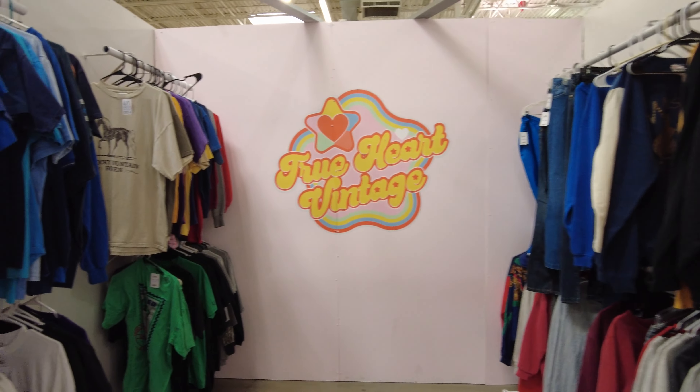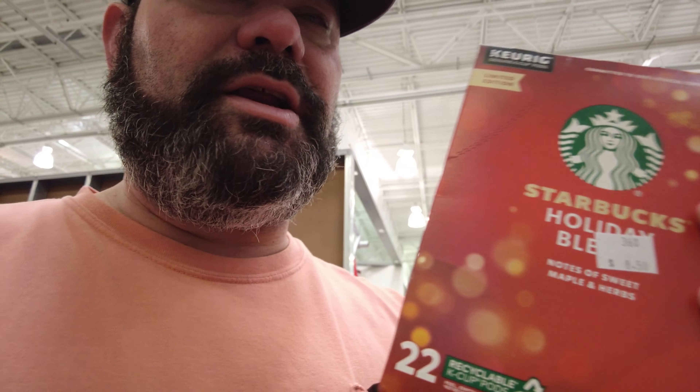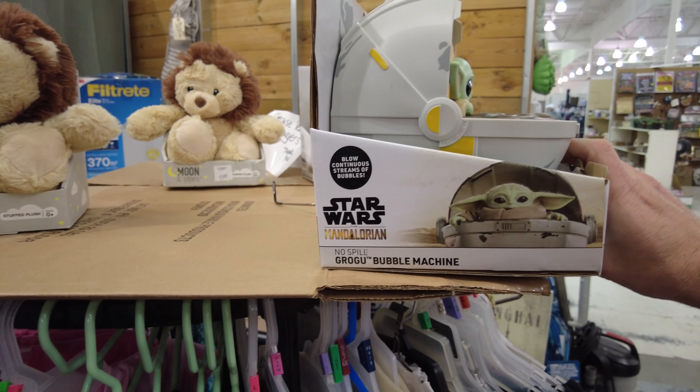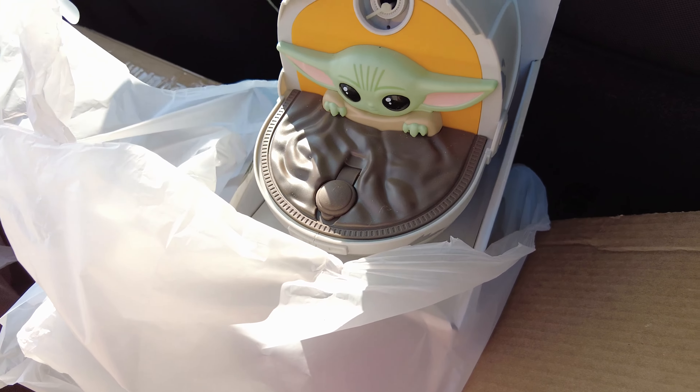They've got some vintage clothes back here. There's a pretty good deal on a holiday blend that doesn't go bad until April. There's a little bubble machine — and check out this cute little Baby Grogu bubble machine that I bought! It's for my granddaughter next time I see her. We're going to walk back, get our stuff from the booth, and head back to the car.